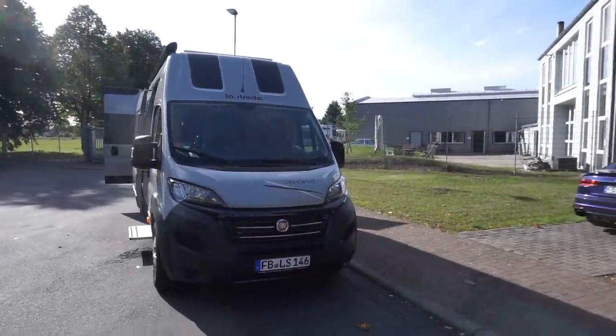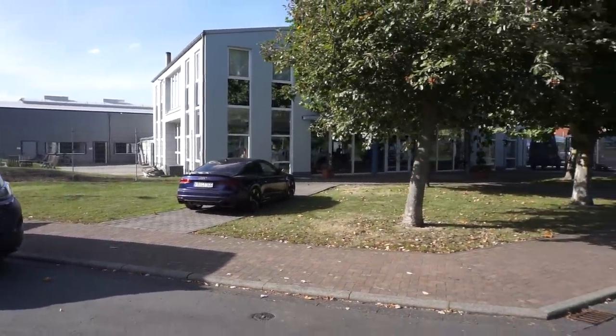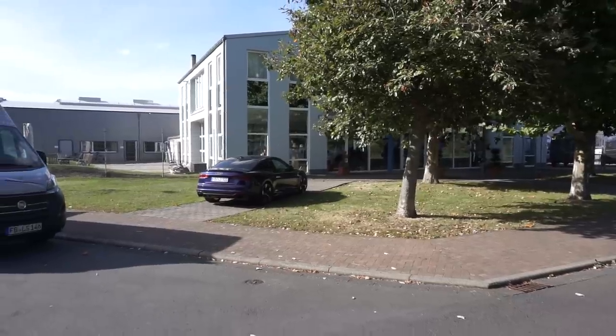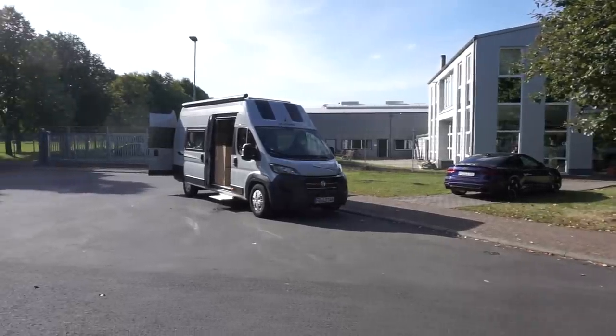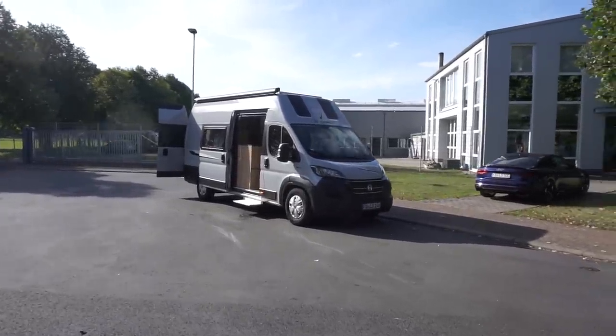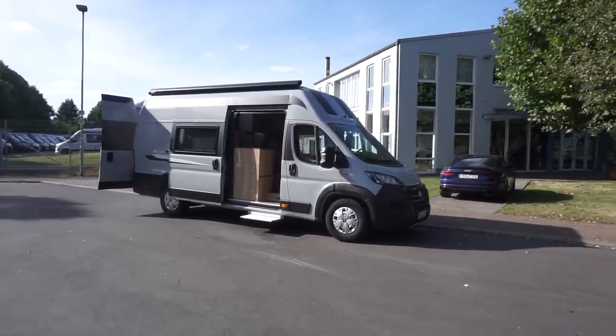So this is the La Strada manufacturing plant. It's a place called Essel, near Gießen - so it's to the east of Frankfurt, about 35 to 40 kilometers east of Frankfurt.